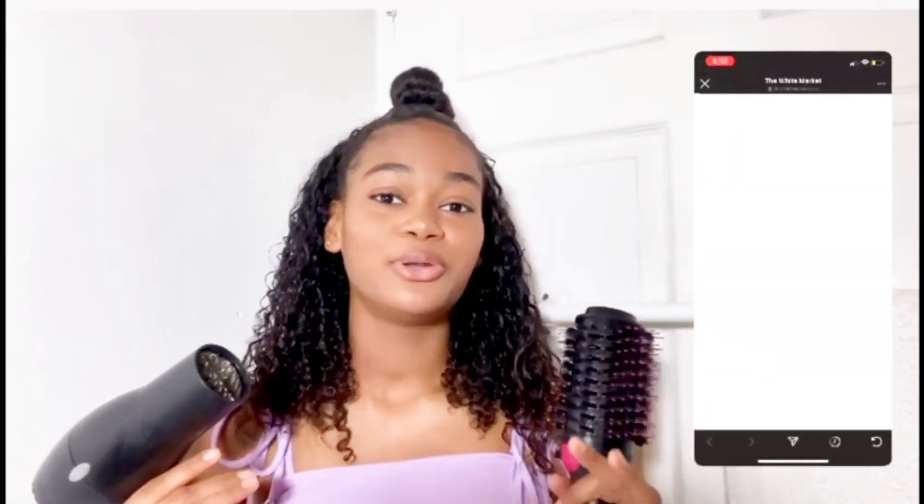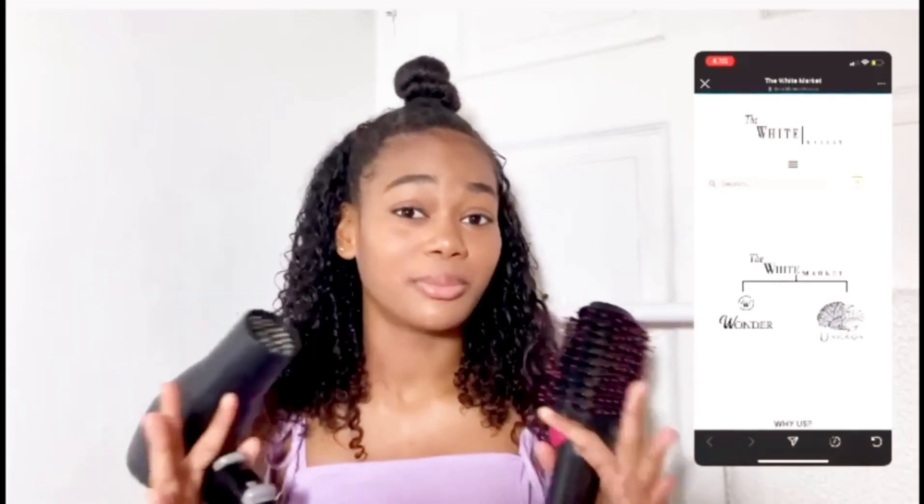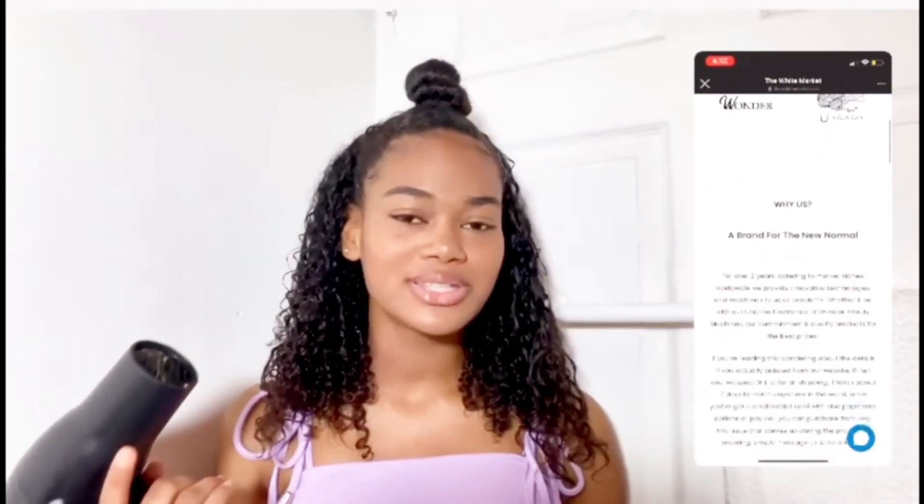So what I'm going to do is leave the link to the White Markets blog in the description for you guys below, and you guys can go have a read and learn all about this, and even interact with us in the comment section below if you have any questions or concerns. So without further ado, let's get into the video.